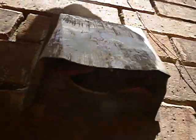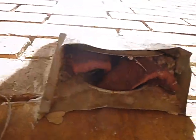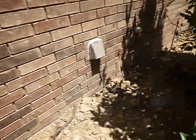That's the dryer vent — clogged and stuck open. Clogged and stuck open. We're going to talk more about that.